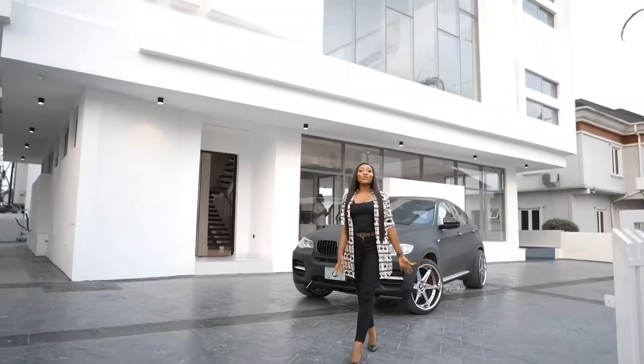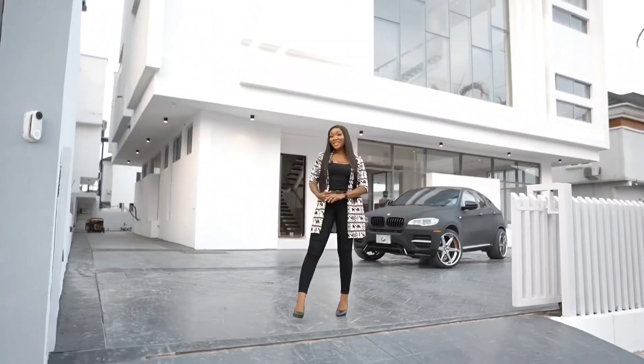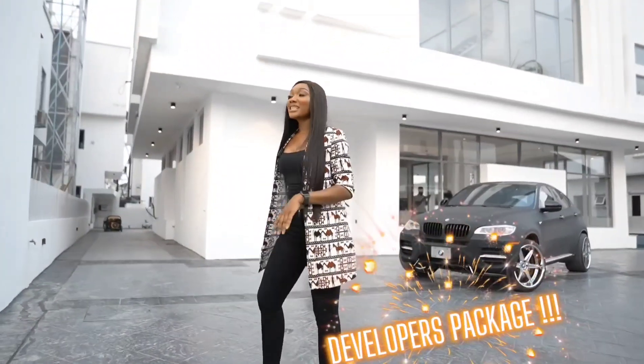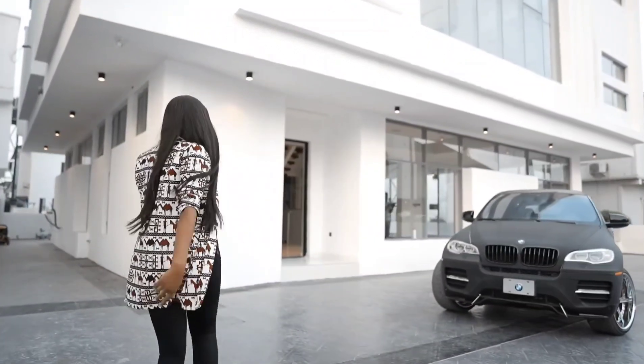Hello guys, welcome to this fully automated 5-bedroom apartment located in the heart of Lekki, Lagos. This property was automated by Ritzman Smart Homes and Automations using the Developers Package. The good thing about the Developers Package is that you can upgrade and add additional features of your preference.